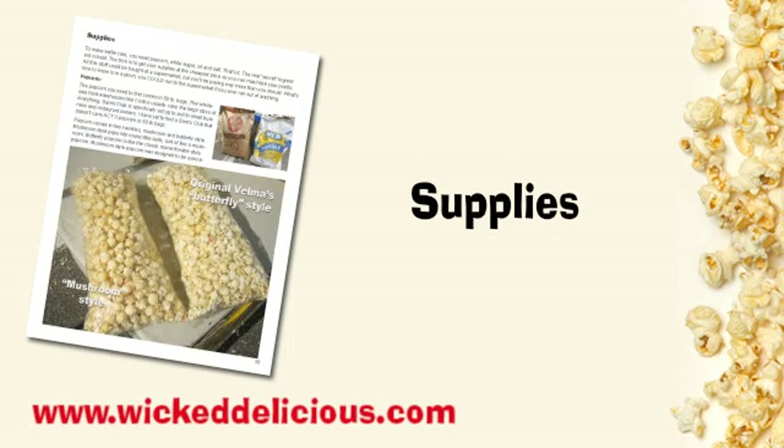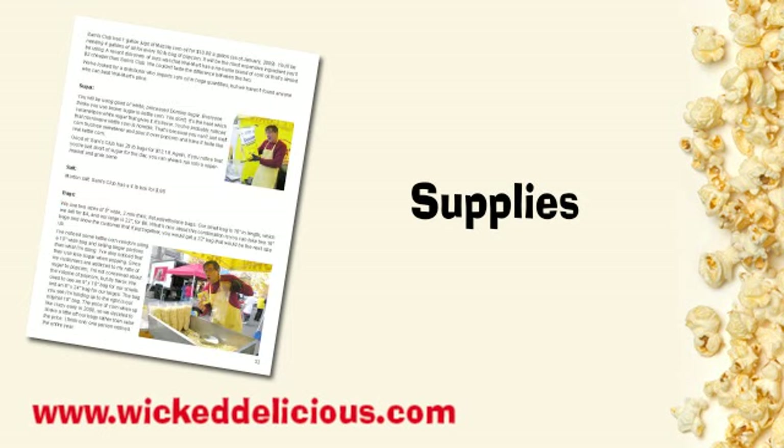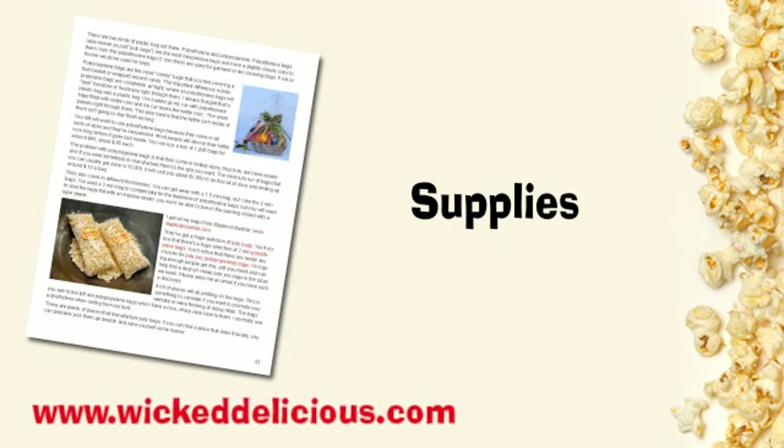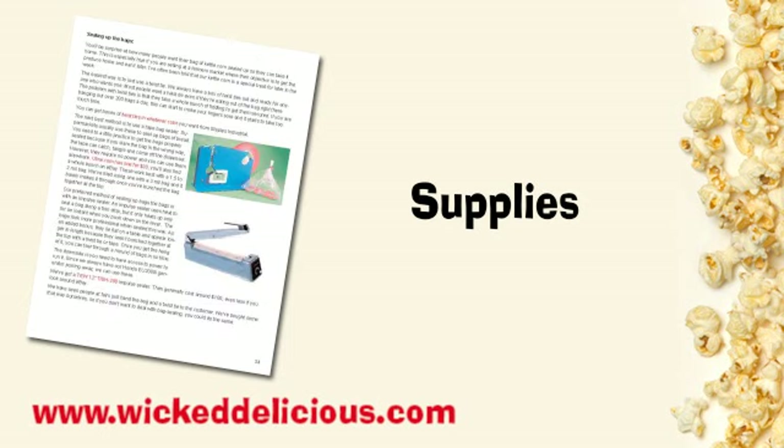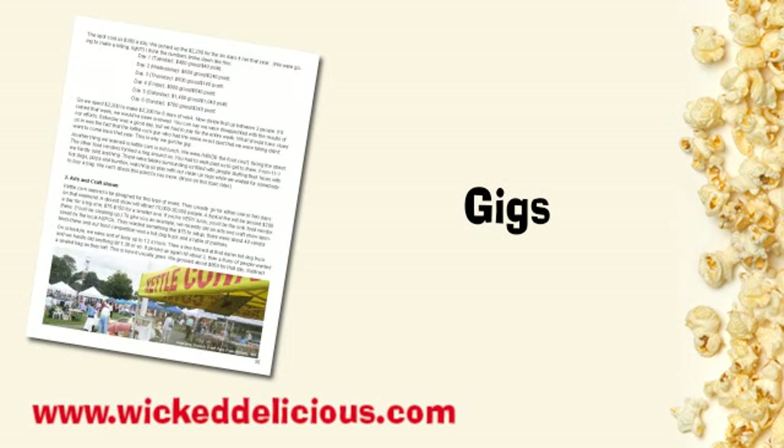We go into supplies — where to find them, what kind you're looking for to set up a kettle corn business, where to buy them. You'll probably have to find them locally, but you want to know what you're looking for. Variations in ingredients that you might want to explore, the additional equipment you'll need to actually make kettle corn, and basically how to package it — different ways to package it. Like gigs: where to get gigs. We've basically done one of each. We've gone to some of the huge state fairs — this is a big thing.